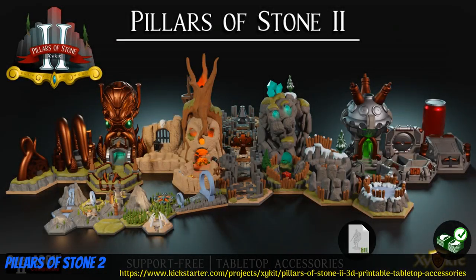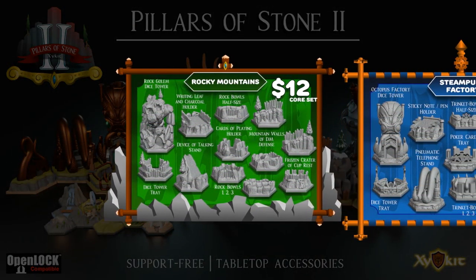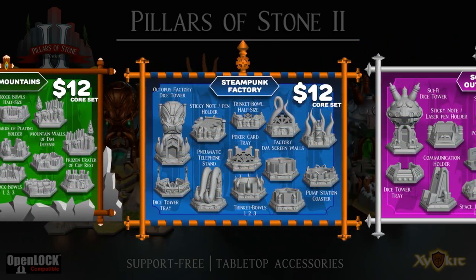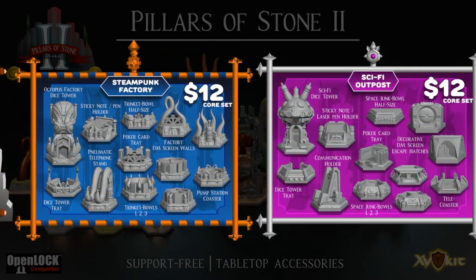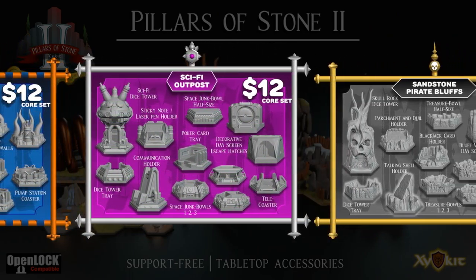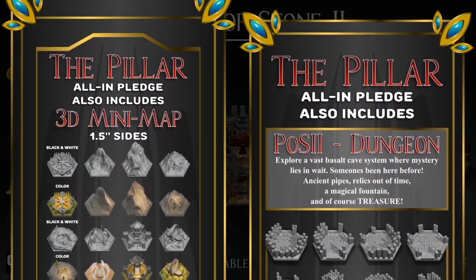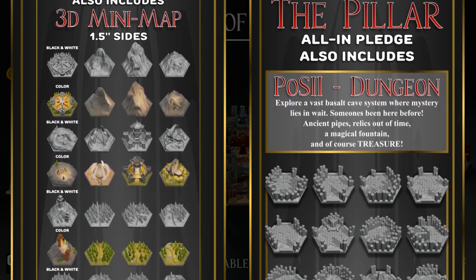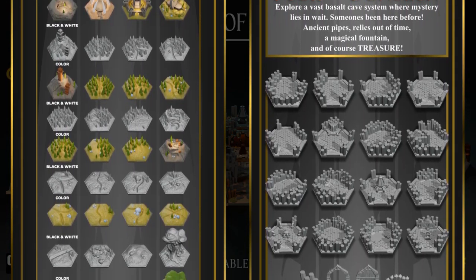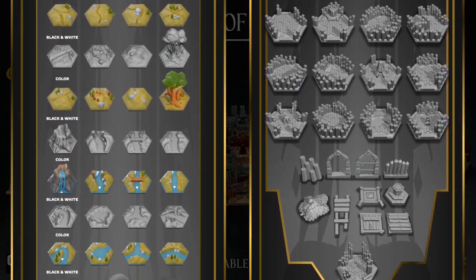Pillars of Stone 2, printable tiles and accessories from Zykit of the United States, their fifth Kickstarter campaign. This is divided into four sets of accessories: Mountain, Steam, Punk, Sci-Fi, and Pirates. Each set comes with dice towers, bits bowls, cell phone holders, and other things like that. There's also a Basalt Cavern tile set and a mini-map tile set. You can get any of the accessory sets individually, or all together with the tile sets. You can also pick up previous campaigns and commercial licenses. This campaign ends on June 30th, with rewards expected in August.